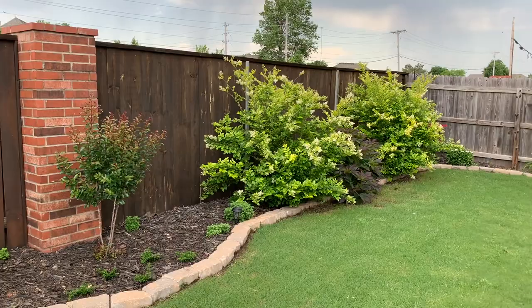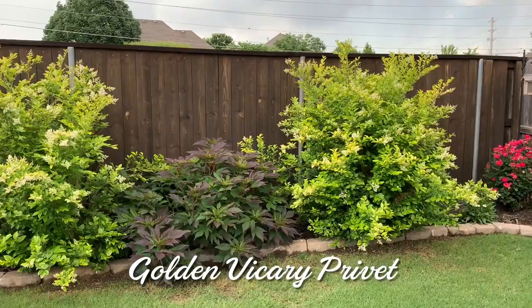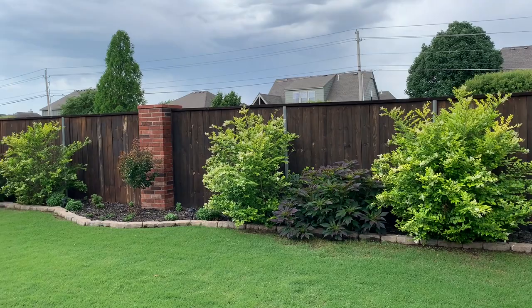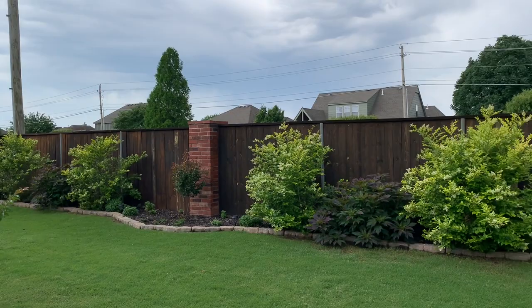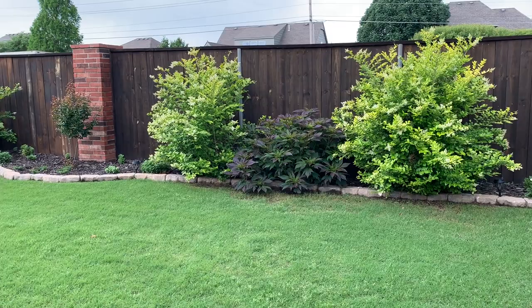Surrounding those hibiscus you'll see my great big yellow golden privets. We planted the privets because we wanted something that would help drown out the noise from the traffic on the other side of the fence. I'm not sure they help, but they have really been a showstopper along with those hibiscus. They're supposed to be about 10 feet tall and about 10 feet wide, and you can see they're growing so fast along with the hibiscus that we're probably going to need to extend the flower garden out away from the fence to give them a little bit more room. I have a video on my channel all about the privets, so check that out also.